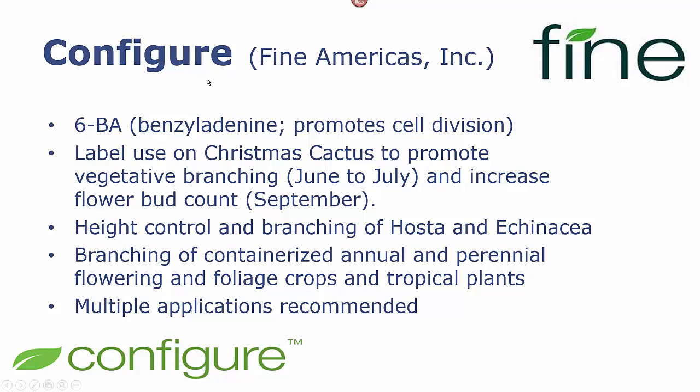Configure is a Fine Americas product that is a benzyl adenine, which is a synthetic cytokinin that promotes cell division. It is used on Christmas cactus to promote vegetative branching if applied in the summer, or to increase flower bud count if applied in September. We also found it was very effective in improving branching of hosta and echinacea, and subsequent studies found it was effective in a very wide variety of containerized ornamentals. Multiple applications were typically better than a single application.